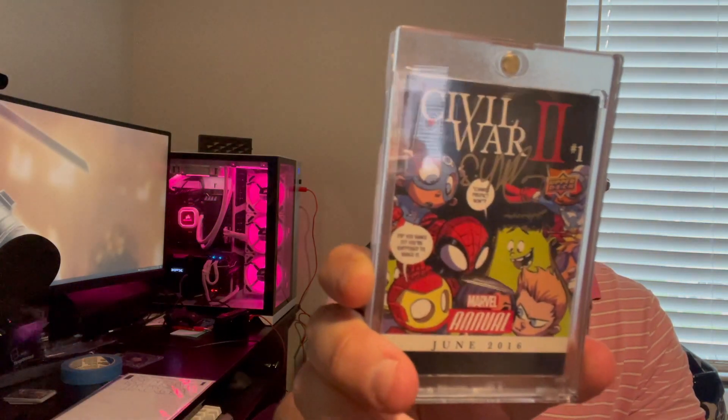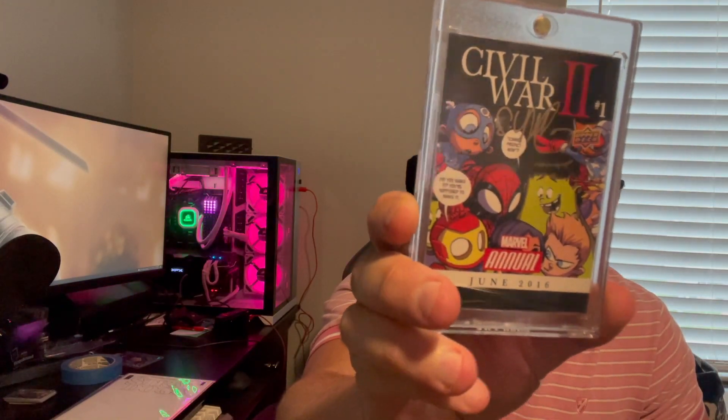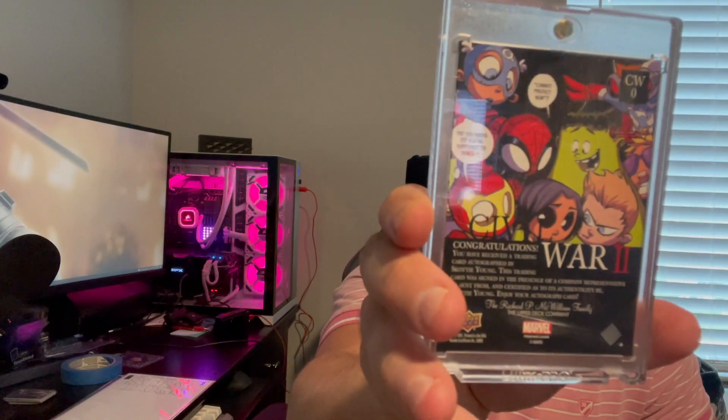First, I wanted to show off a couple other cool things I did pick up. One is a Marvel card signed by Scotty Young — an actual autograph card in the pack. I picked this up for about $20. I believe it's the Marvel Annual from 2016, but nonetheless it's a signature card and I'd really like to send that in.